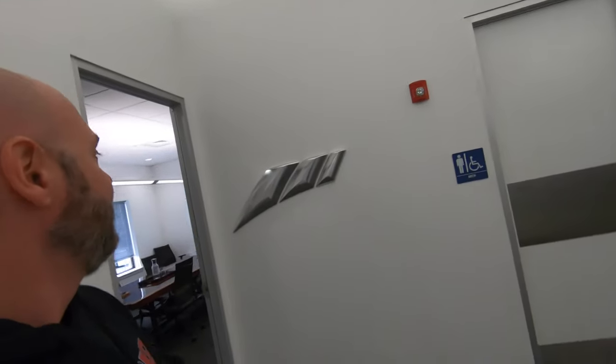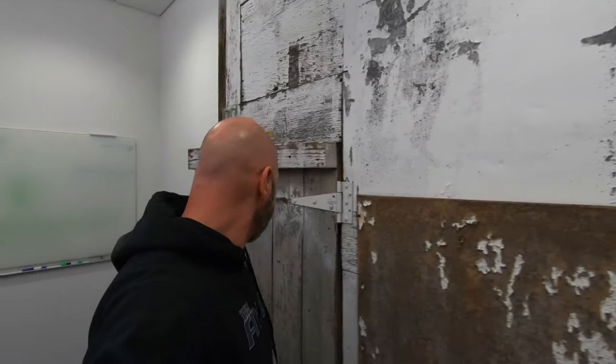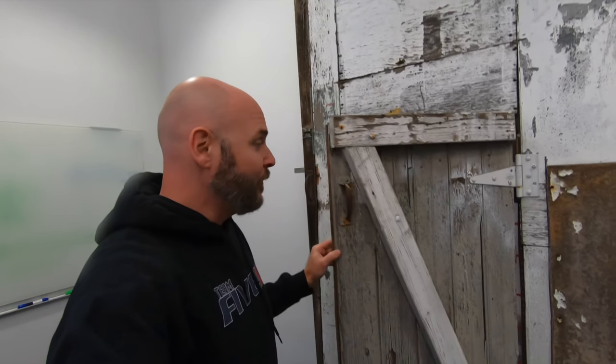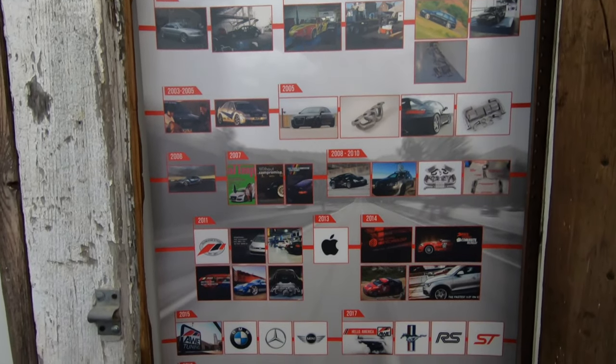So I'm in AWE's World HQ and I'm walking around and I found something interesting. Come on, let's go. So I am in their conference room. You can see one of their original signs on the wall back over here, and they've got this really cool door — I'm guessing that might be from one of their original facilities. See this little door? We open it up, and we can see the complete history of AWE right here. That's awesome. All right, so let's go find Jesse so I can find my exhaust.